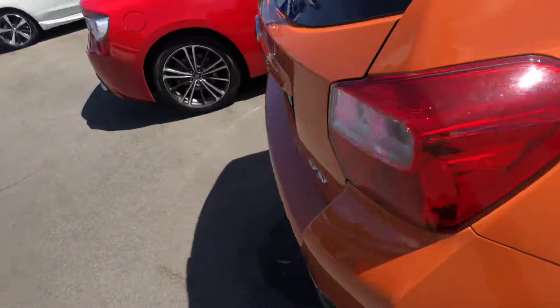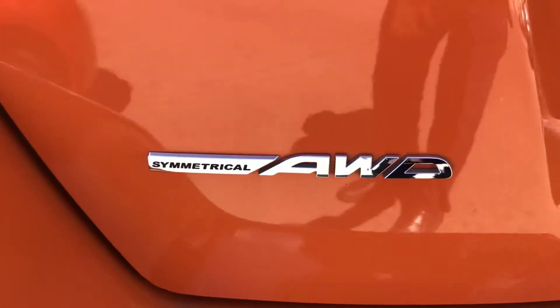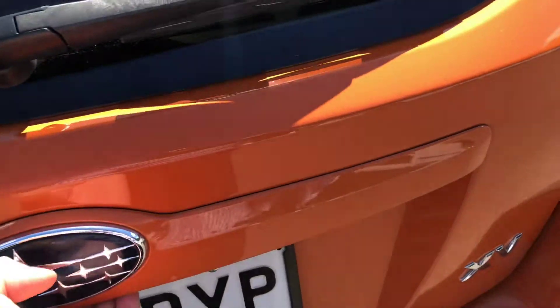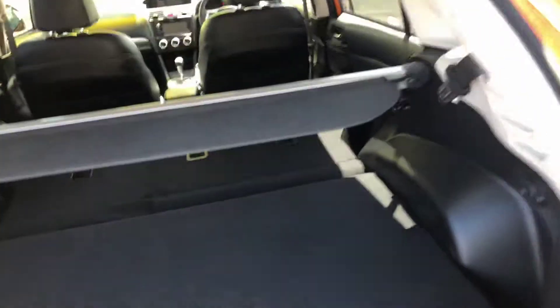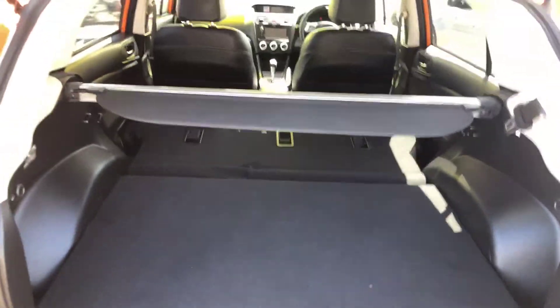Going around to the rear of the vehicle — Subarus use a symmetrical all-wheel drive, one of the most sophisticated all-wheel drive systems in the world. There's also a reverse camera. With the seats folded down you've got a ton of room — quite good for a little car of its size.